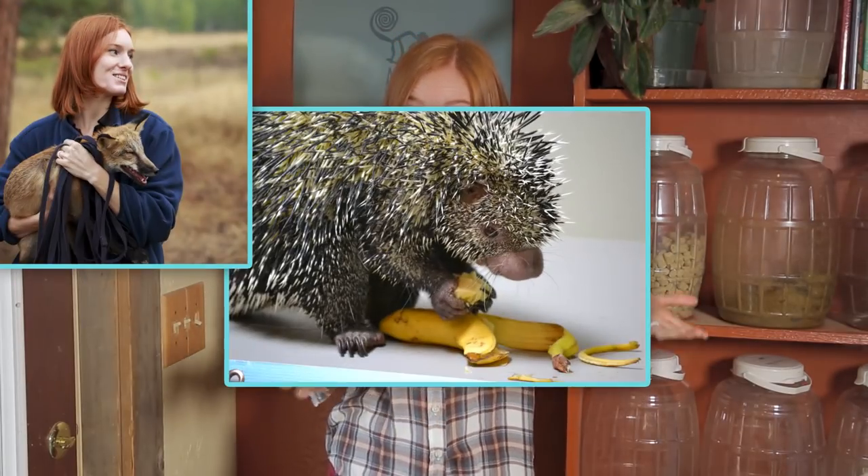When we can, we rescue medium exotic animals like our foxes, porcupines, and cavi. But we also take in the small ones too, like parrots, hedgehogs, and lizards.